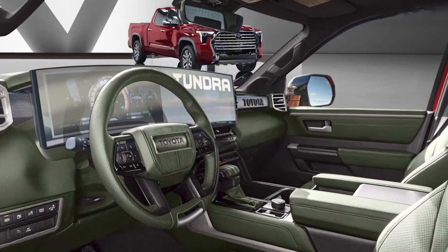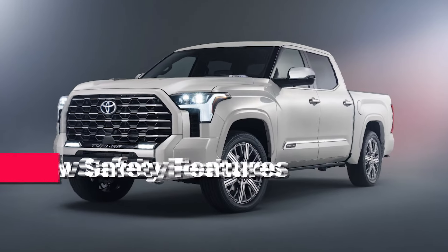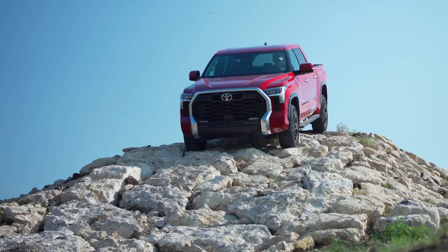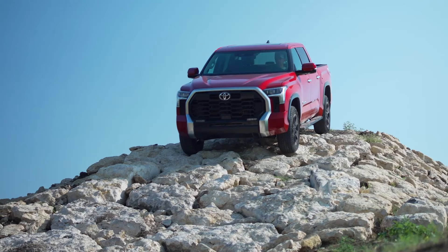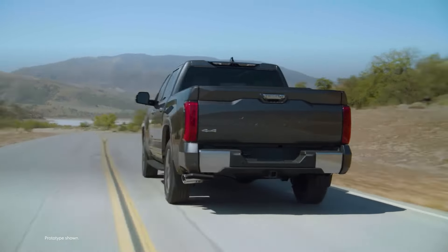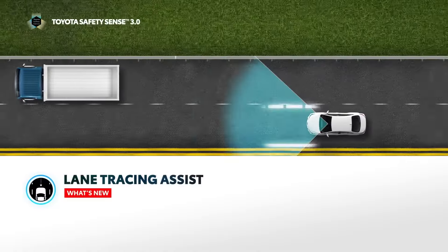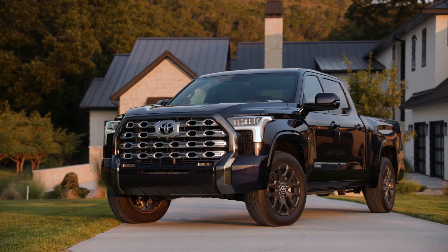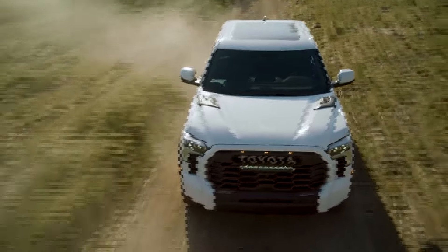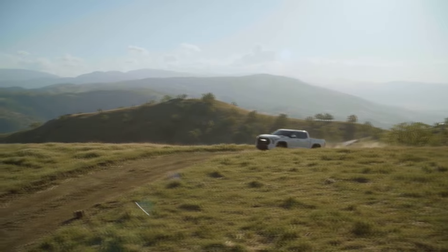The new panel integrates the instrument cluster and infotainment screen, and really contributes to the overall upscale look. It's no secret that Toyota is among those companies that pay the most attention to safety. The Tundra is no exception, considering that even the most basic variant comes loaded with advanced driver assist features — adaptive cruise control, forward collision warning, automatic emergency braking, lane departure warning, lane keep assist, and many more are all part of the standard equipment. But it's time for updates, not necessarily in terms of adding new things, but rather making the existing systems even better.